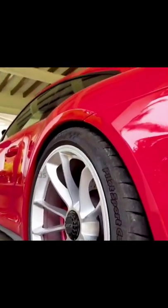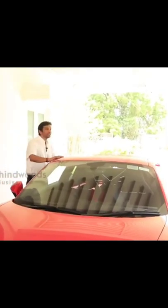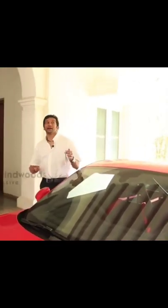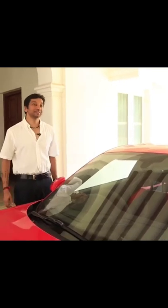It has huge tires with a lot of grip. This is my new baby. It has a 4 litre engine, normally aspirated — it's one of the fastest cars in the world.